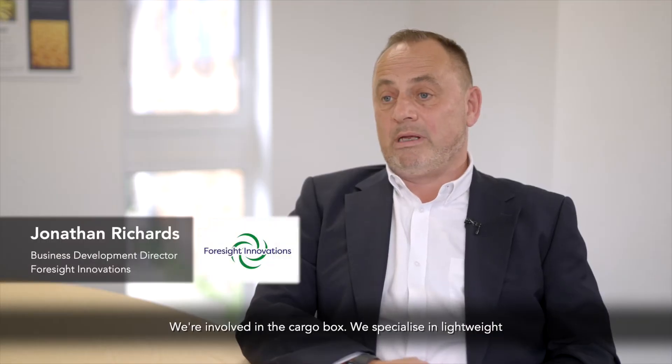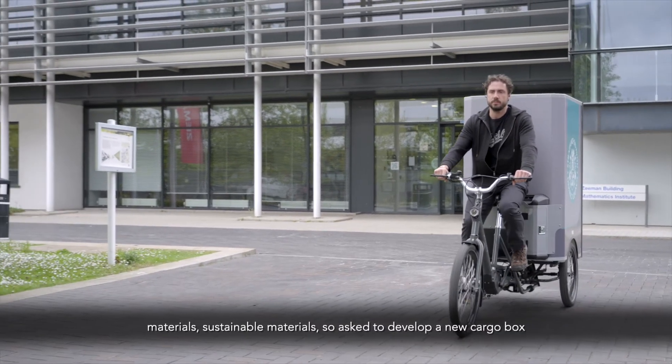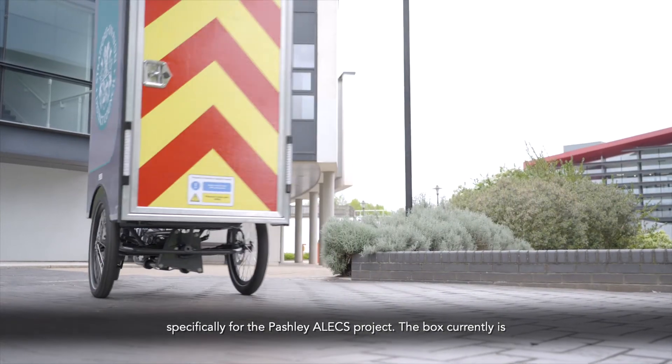We're involved in the cargo box. We specialise in lightweight materials, sustainable materials, and we were asked to develop a new cargo box specifically for the Pashley Alex project.